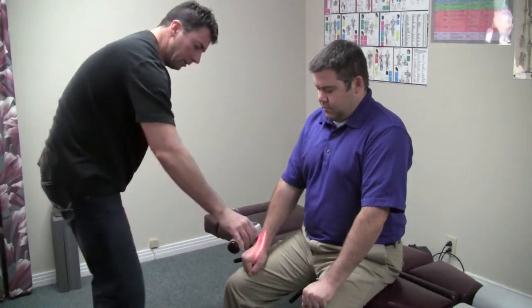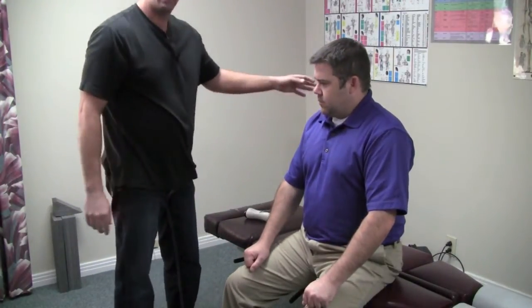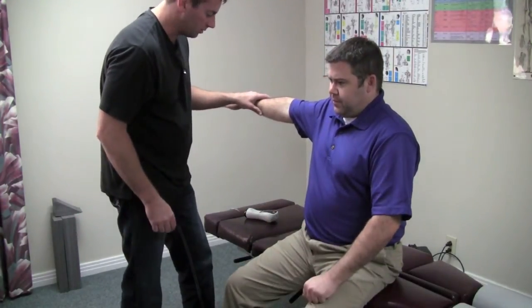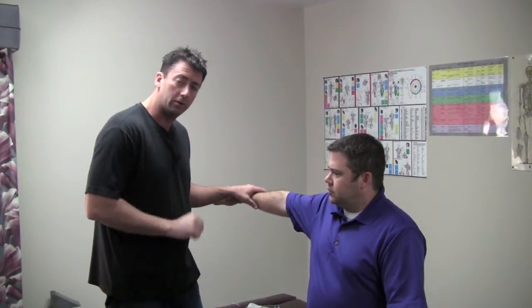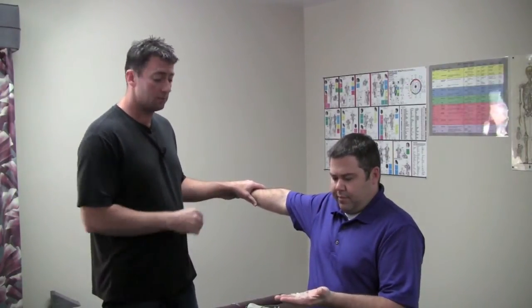We do a complete treatment there. Now I'm going to have him hold the vials out again and push down — just resist. Now it becomes strong. Bring your arm out and resist — he's holding the resistance and he has become strong.